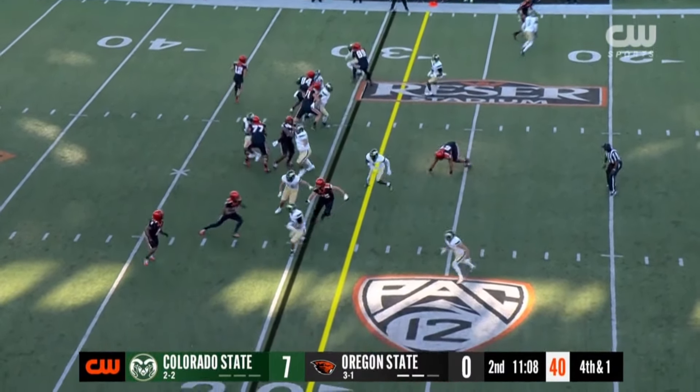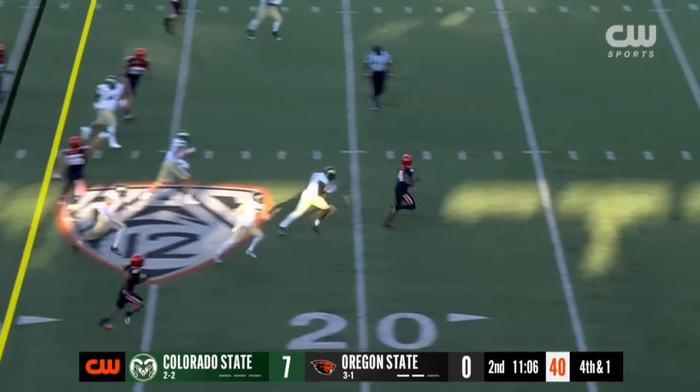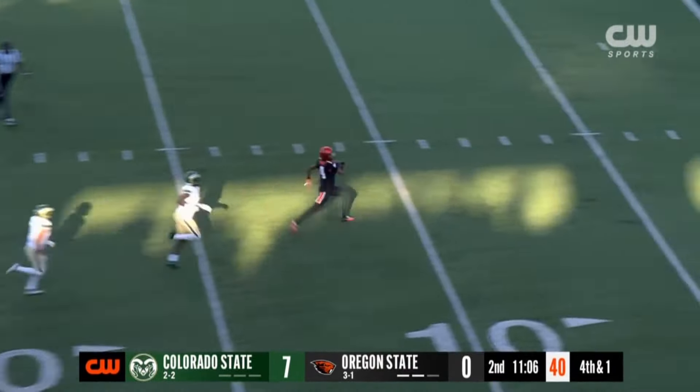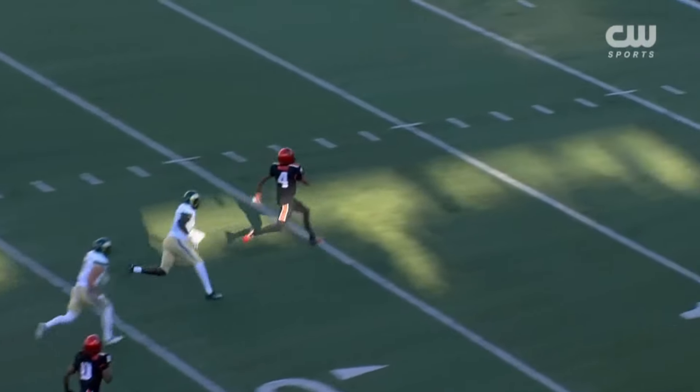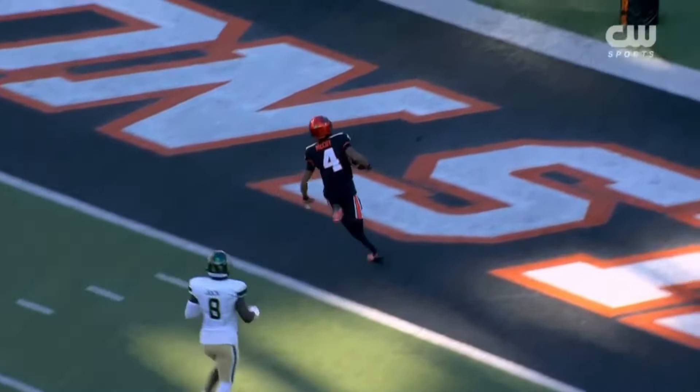Boy, they need a full yard plus, and McCoy's going to get it, and McCoy's going to get six! Ten plays, eight of them on the ground, and the payoff is this touchdown run.